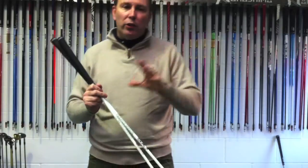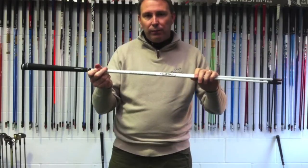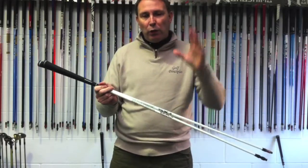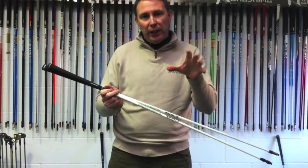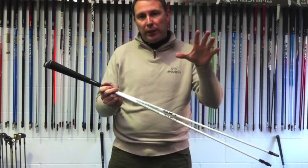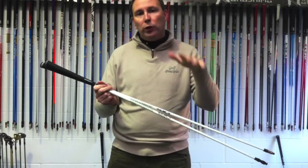Matrix are going to change the way they do shafts next year. They're going to go for a flight control system. You're going to have the white tie X series — it's high launch, low spin, basically the new XCOM. You've got the Q series coming out, which replaces the HD series, which is going to be mid-launch, mid-spin, and that's red. And then you've got the black tie which stays — low launch, low spin.